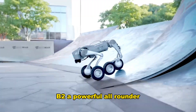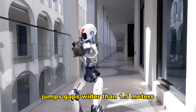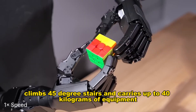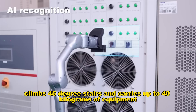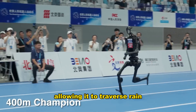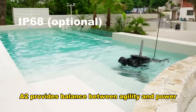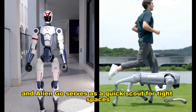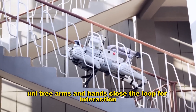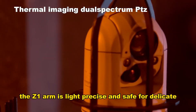The B-Series quadrupeds deliver heavy-duty performance. The B2, a powerful all-rounder, weighs 132 pounds, sprints over 6 meters per second, jumps gaps wider than 1.5 meters, steps over 40 cm blocks, climbs 45-degree stairs, and carries up to 40 kg of equipment. B1 is water and dust resistant with IP68 certification, allowing it to traverse rain, puddles, and stairs while carrying heavy payloads. The A2 provides balance between agility and power, and the AlienGo serves as a quick scout for tight spaces. Unitree arms and hands close the loop for interaction — the Z1 arm is light, precise, and safe for delicate tasks.